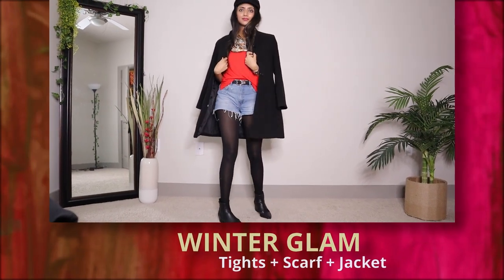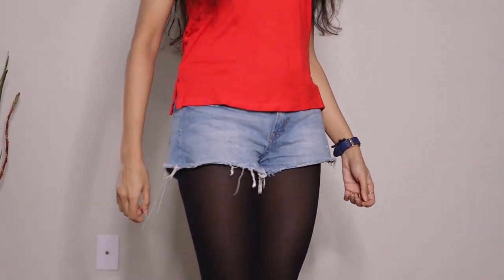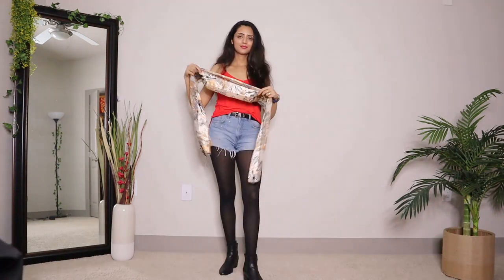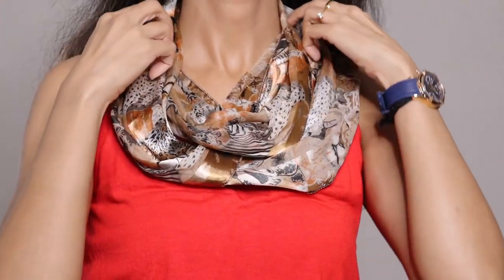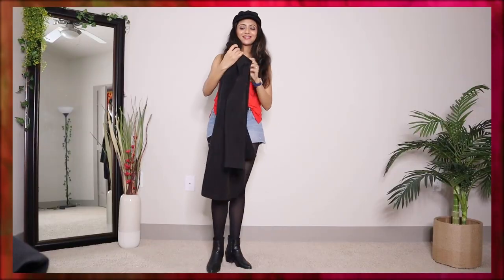Now we come to a super chic way to wear denim shorts in cold weather. Winters are all about layering up, so here I'm wearing my shorts over black tights — I'm using the semi-sheer ones, but you can use any black tights of your choice. I've paired it with this red cami top, though you can use a turtleneck top or sweater if it's very cold. Now wear black ankle boots, a black belt, and a scarf — I'm wearing my favourite animal print scarf. To make the look stylish, I'm adding this baker boy hat, and finally topping it all up with a long winter jacket. Warm and chic.